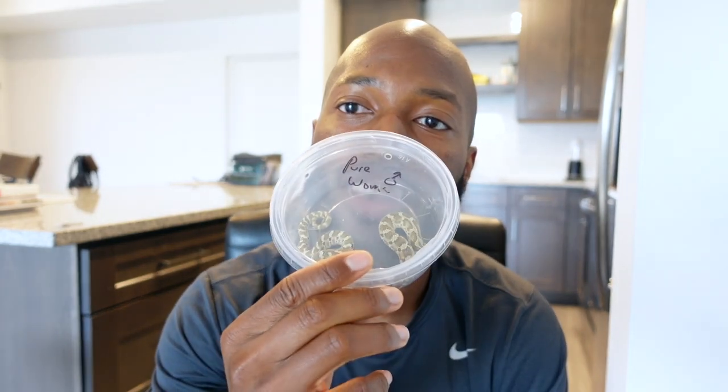So without further ado, I finally got a Lemon Ghost Woma from Jeff at JMG Reptiles himself. It's actually still listed on Morph Market as available, but I actually bought him — and it's a male.